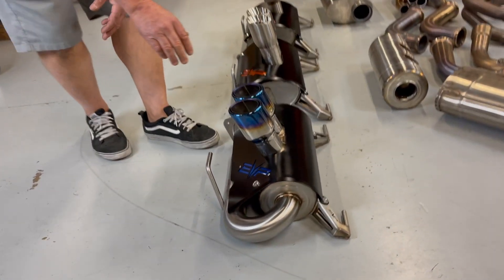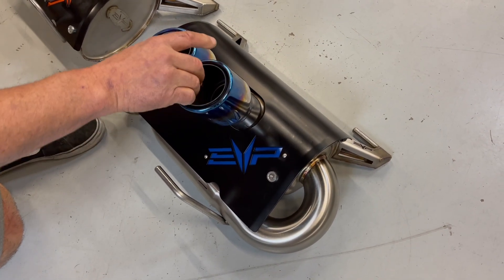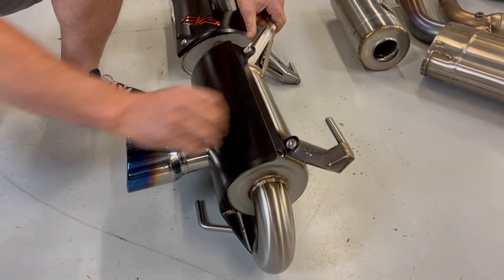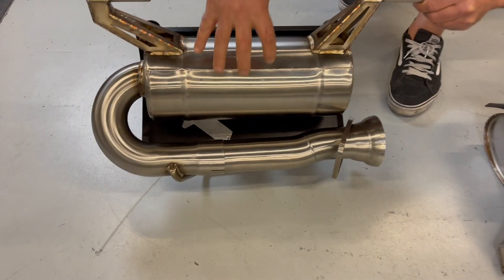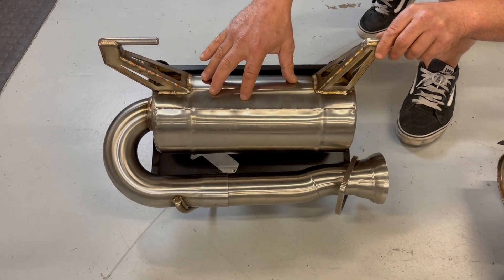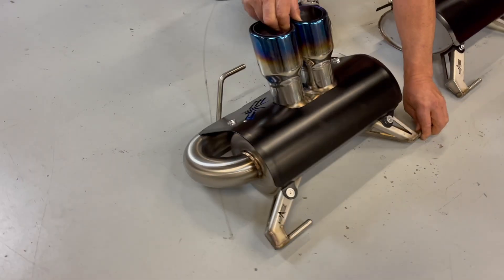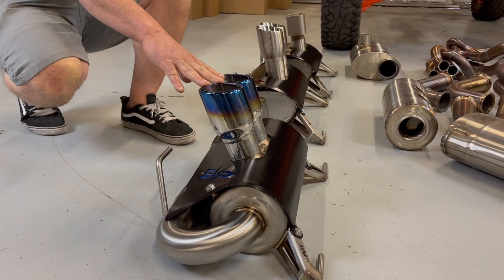Something a little bit different with this system — we wanted to go for even a little bit more of an exotic sound. Instead of going with our standard muffler can, we changed it up and went with a freer flowing round canister with a different sound chamber design than the other two systems. This system is a little bit louder, but really captures the exotic sports car sound we were after.